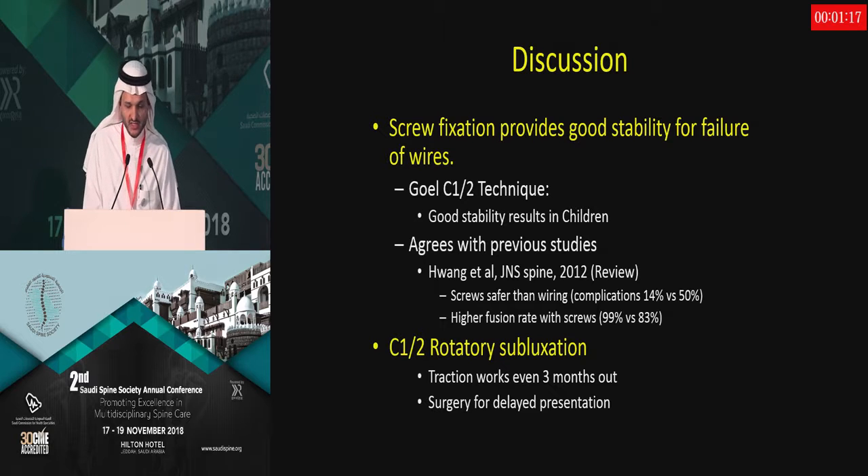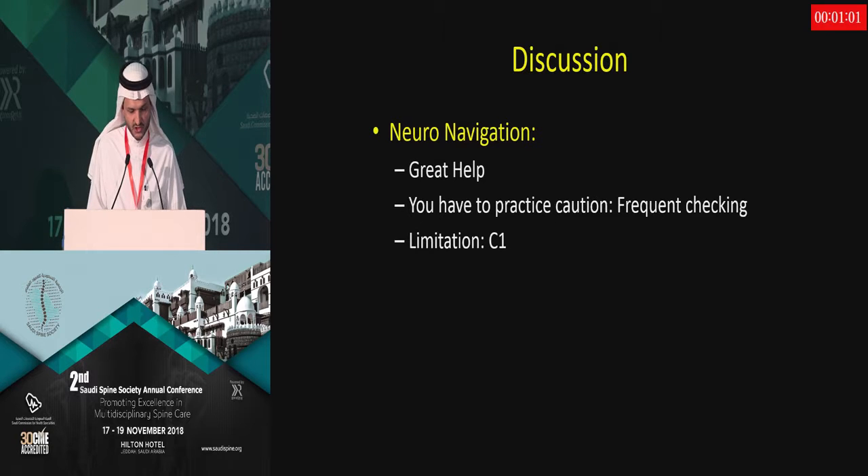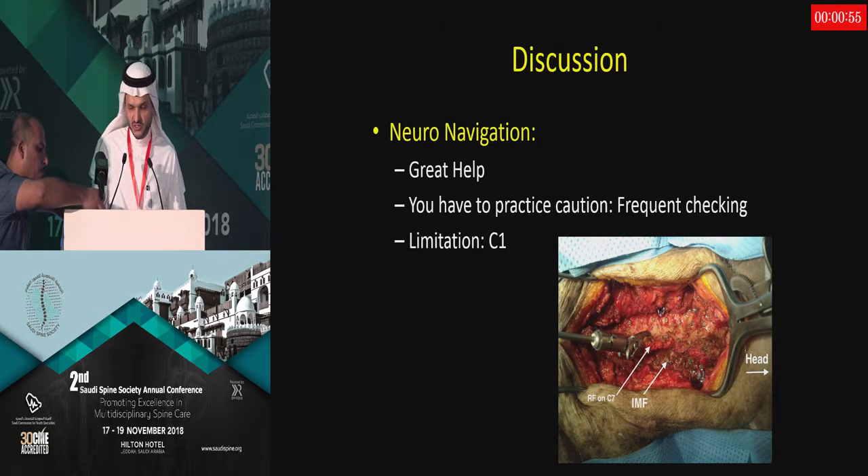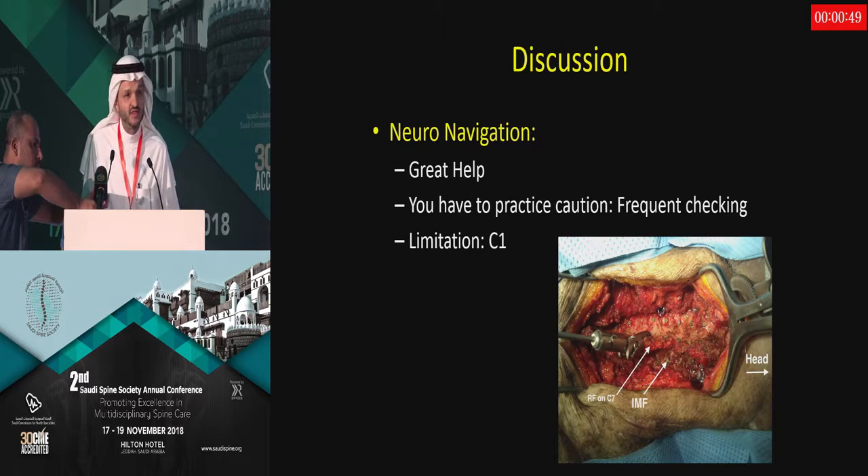Screw fixation provides good stability, particularly when wires fail. Nowadays I don't use wires primarily — I may supplement with wires, but I primarily depend on screw fixation. C1-C2 rotatory subluxation responds fairly well to traction, even in a delayed fashion. Regarding navigation, sometimes I place small fiduciary screws to double-check accuracy and re-register navigation if I think I'm off.